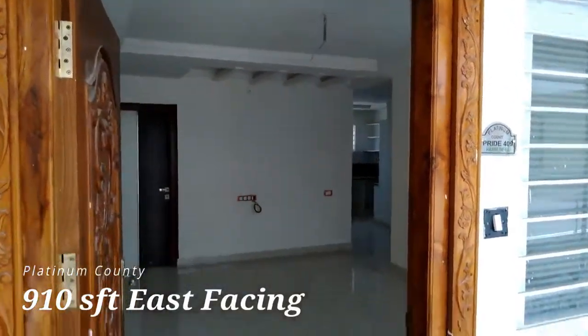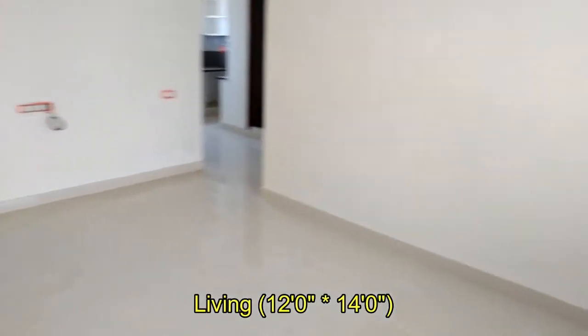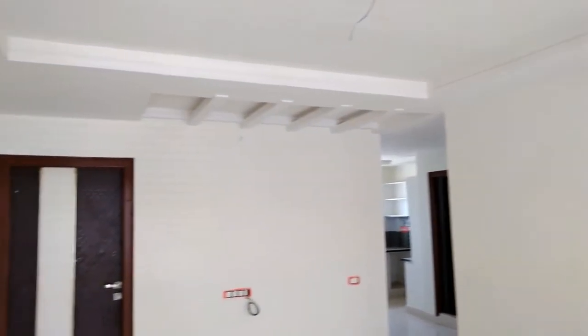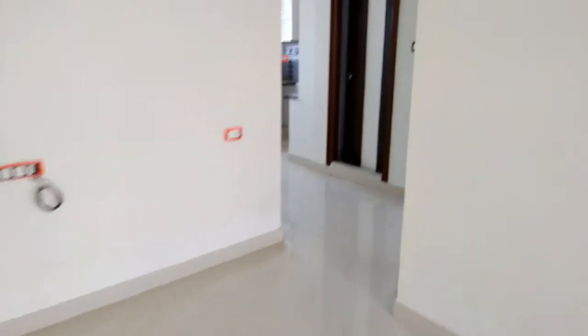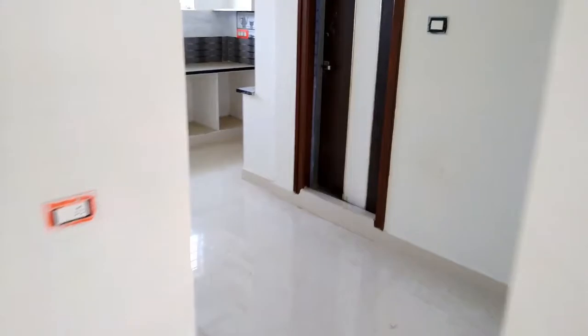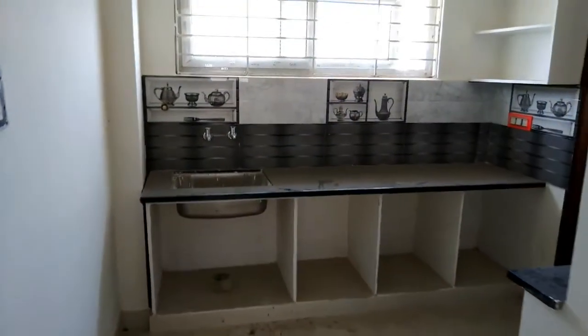Hey everyone, today we are at Platinum County Project. In this video we will give you the interior view of a 910 square feet apartment. We have entered into the spacious living room.